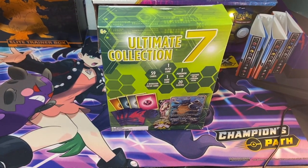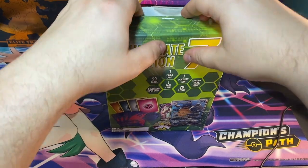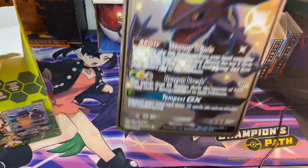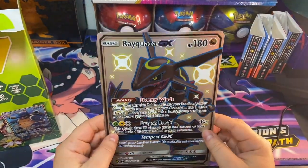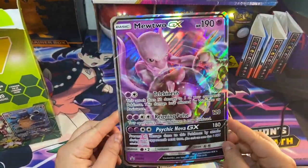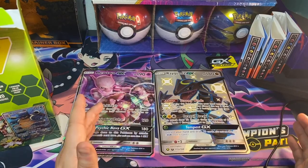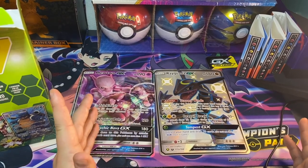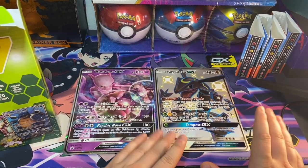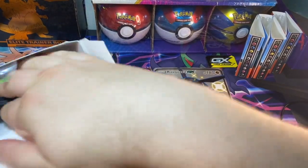Let me get some more lights on this — perfect. I'm just going to jump into this. I have no idea what's going to be in here, but we got ourselves a Rayquaza GX shiny, and then a Mewtwo GX that looks like it's from the Detective Pikachu set. And this has got to be — I think Shining Legends or Hidden Fates, one of those. I'm not too familiar with those, so if anyone in the comments knows, please let me know.